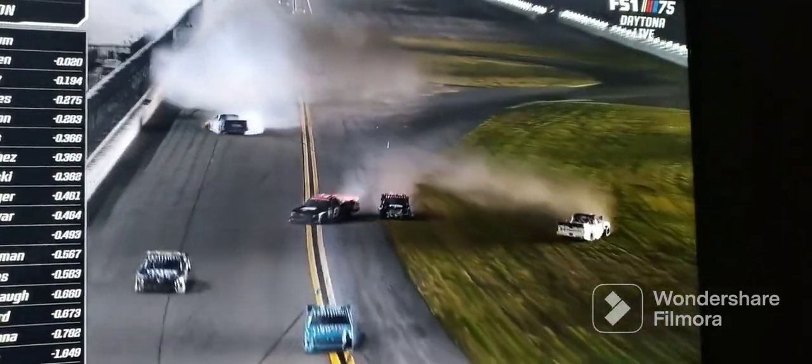One minute, there goes Stuart Friesen — contact into the wall. And there's more trucks involved. Caution is out. Fifth one of the night, and they were on the stage.